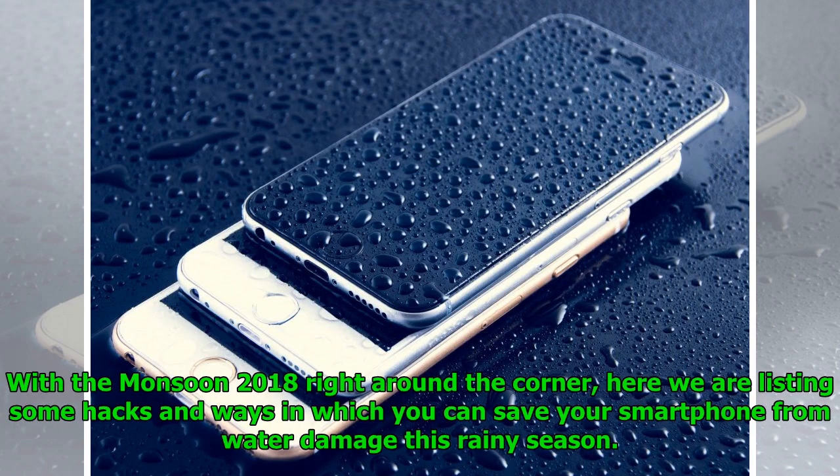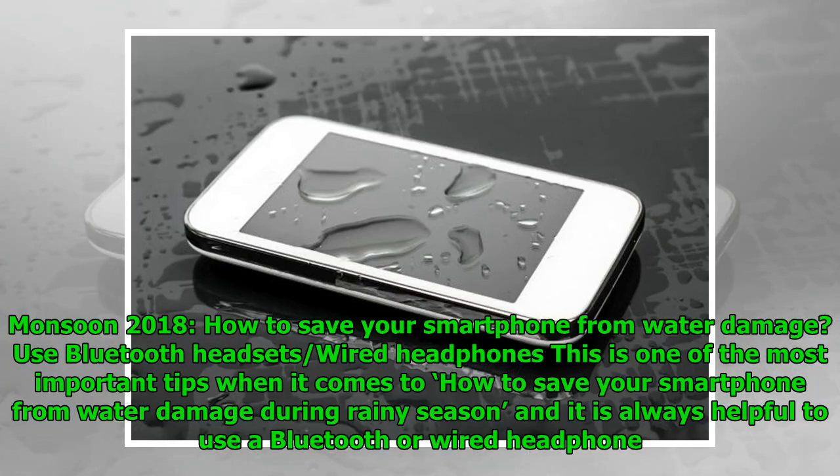With monsoon 2018 right around the corner, here we are listing some hacks and ways in which you can save your smartphone from water damage this rainy season.